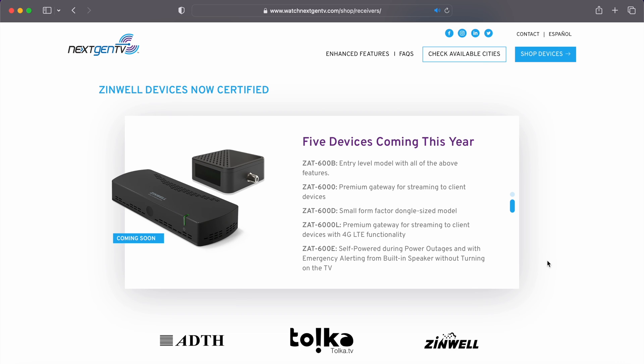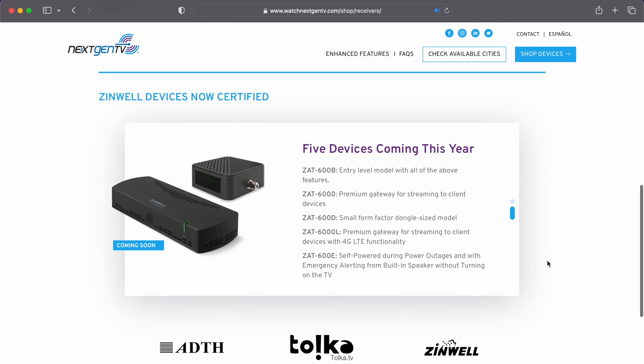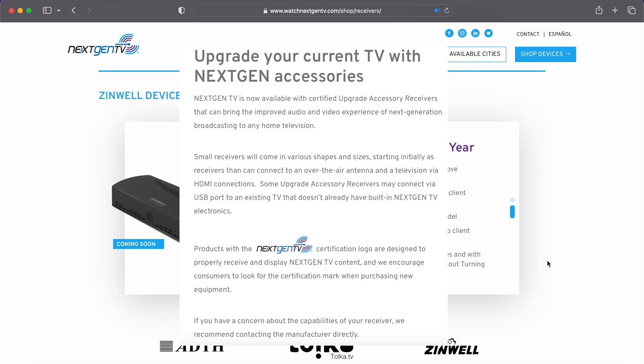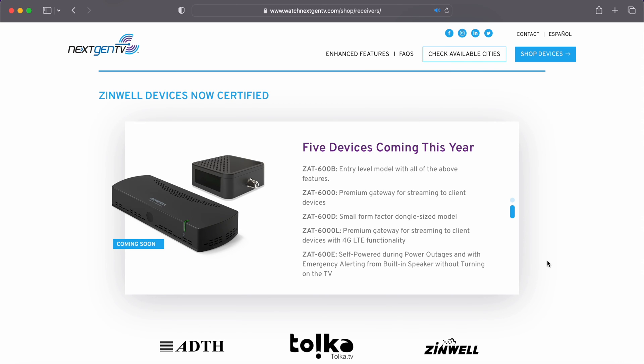On watchnextgentv.com under shop and receivers, scrolling to the bottom shows five devices from Zinwell coming later this year. It says Zinwell devices are now certified and lists five different models. The first is the ZAT-600B on the Channel Master website, which the NextGen TV website calls an entry-level model. Then there's the ZAT-6000, which they call a premium gateway for streaming to client devices.